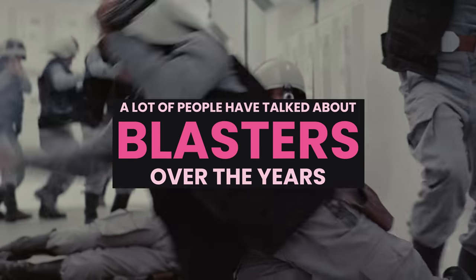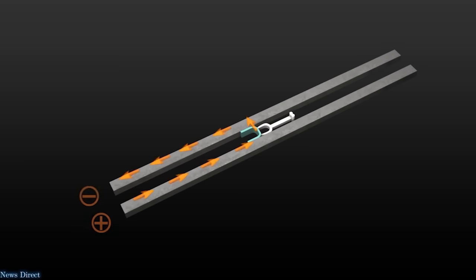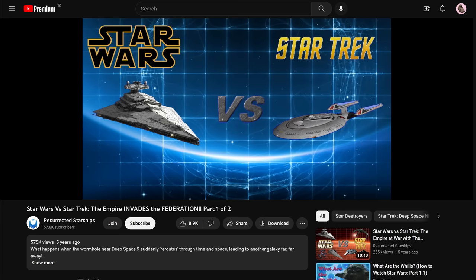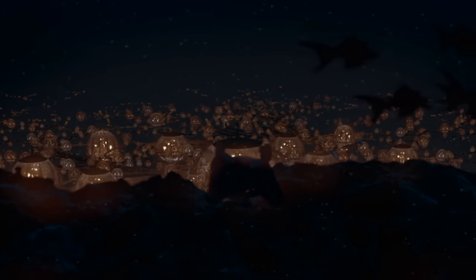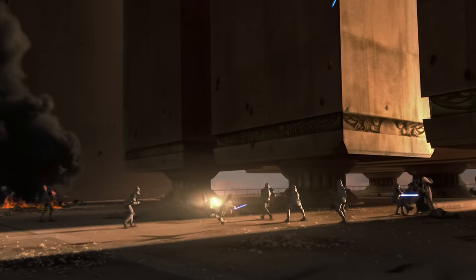A lot of people have talked about blasters over the years. Some have explained the origin of props used in movies. Others talk about the real-life physics — how blasters would work in reality. A few are interested in Star Destroyer versus Deep Space Nine. I went looking for a video on the subject of blasters, and I was disappointed. Nobody has covered this in the way I want to see.